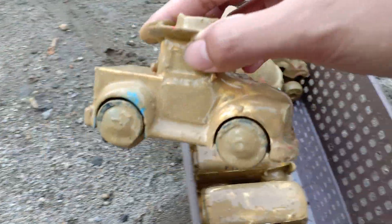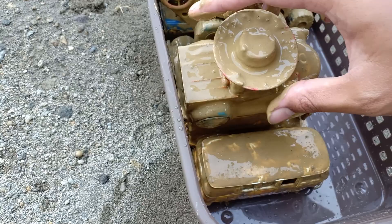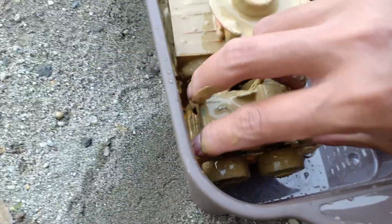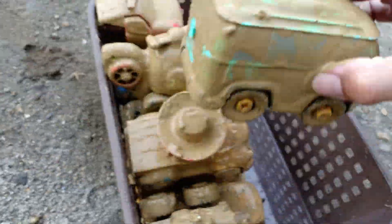Eight — wow, Woody car by Disney Pixar Cars. Nine, ten — Atlantis car.